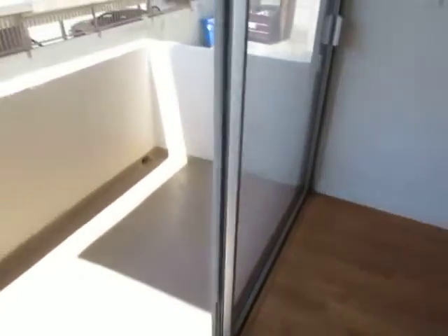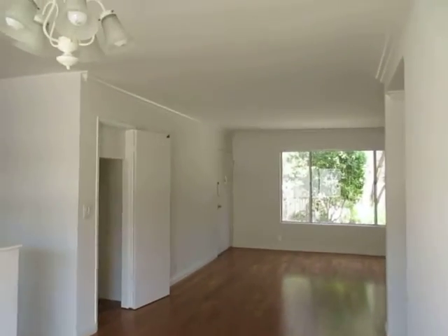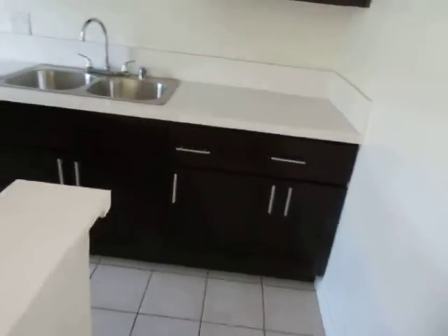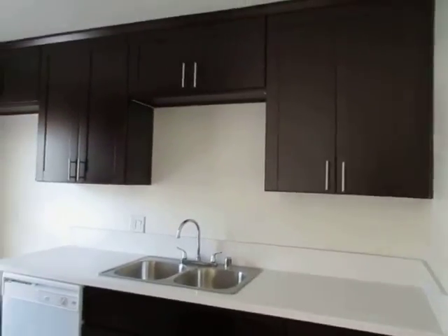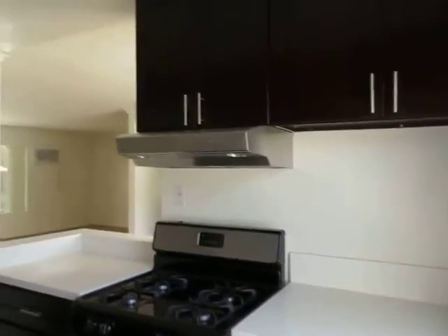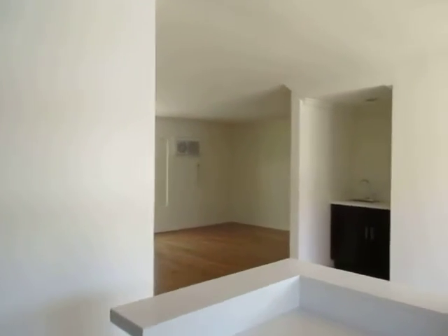This apartment features a private balcony, beautiful real hardwood floors throughout, air conditioning, and crown molding. The kitchen has quartz counters, new cabinets, and it includes a dishwasher and stove. This is a very bright unit — it gets great natural lighting.